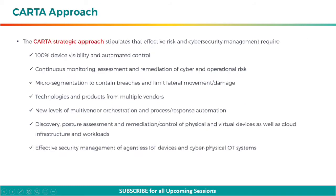The CARTA strategic approach stipulates that effective risk and cybersecurity management require 100% device visibility and automated control, continuous monitoring, assessment, and remediation of cyber and operational risk, and micro-segmentation to contain breaches and limit lateral movement or damage.